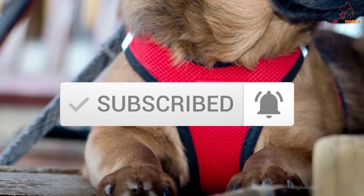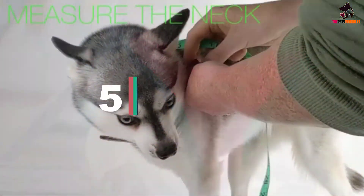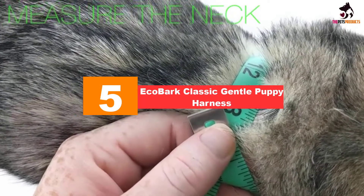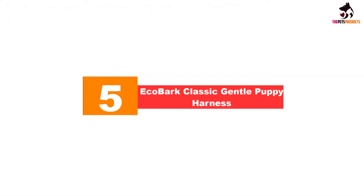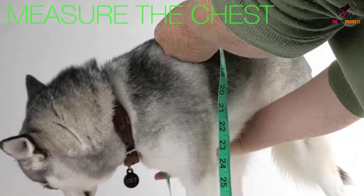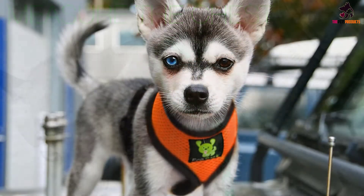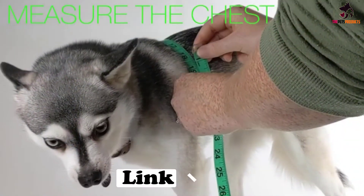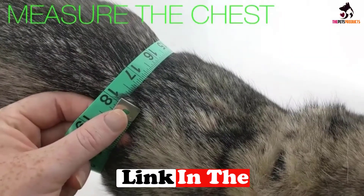Okay, so let's get started with the video. Starting at number 5, we have the EcoBark Classic Gentle Puppy Harness. The original EcoBark Maximum Comfort and Control Dog Harness by EcoBark Pet Supplies is designed to suit the needs of all dogs regardless of age or size. The over-the-head design comes with an adjustable backstrap to ensure the harness fits comfortably and securely.